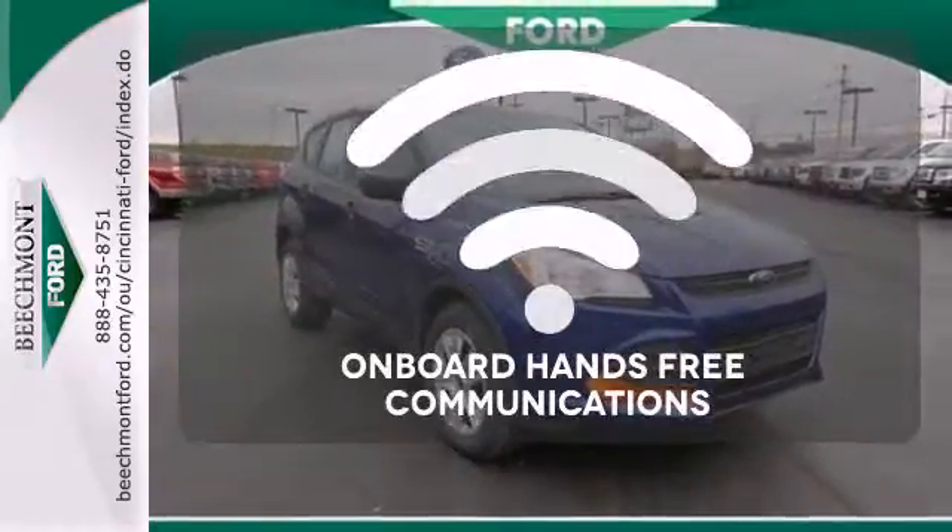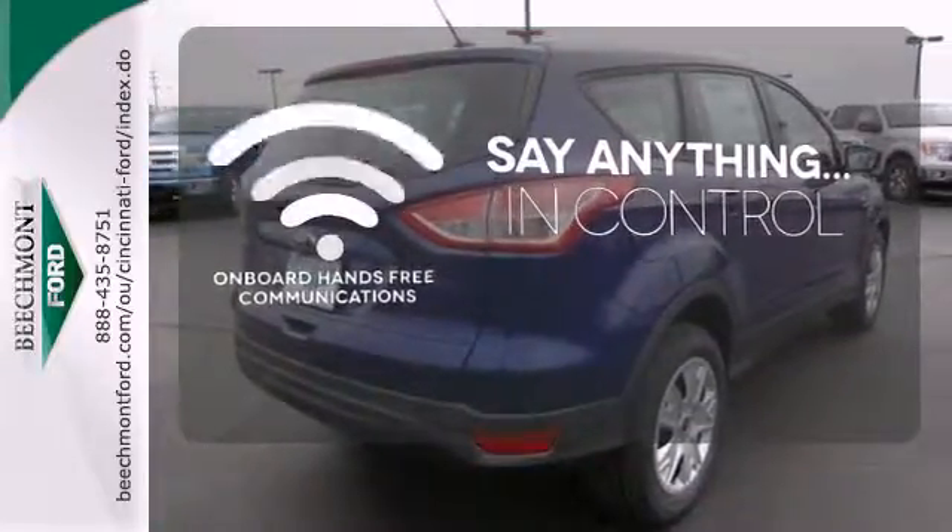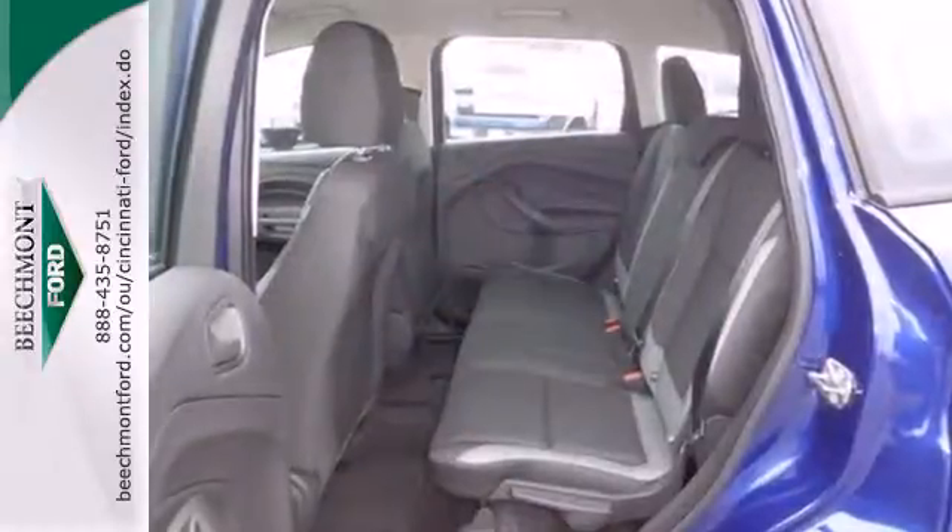The power of your voice has never been more clear with onboard hands-free communications. Your family will love this Escape. See it for yourself today.